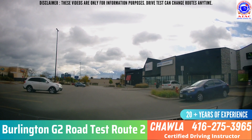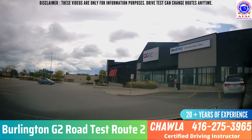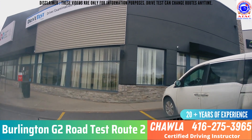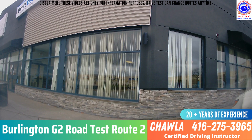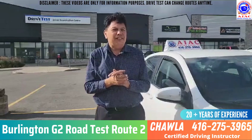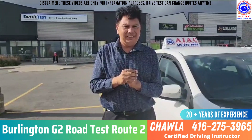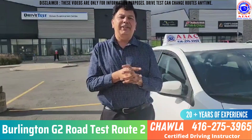Then they will tell you to park. If you drive like this in the exam, you will pass for sure, and the examiner will tell you congratulations for passing your test and to go get your license from inside. Thanks for watching my video. If you have any questions, you can call me anytime at 416-275-3965 or ask me in the comment section. Thank you for watching.